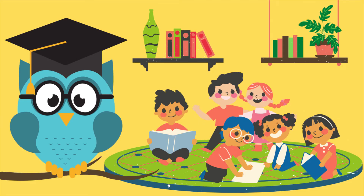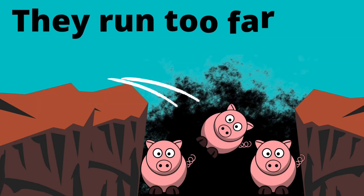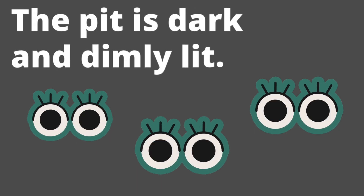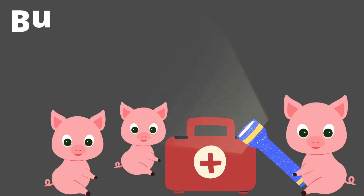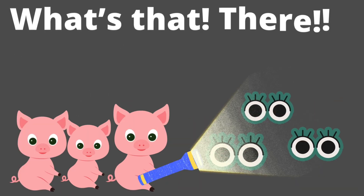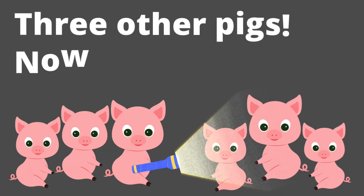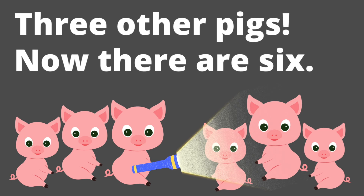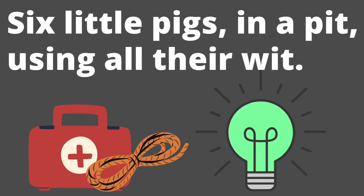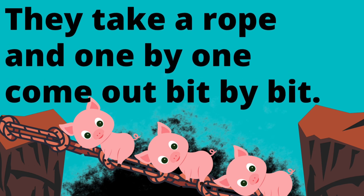It's story time! Three little running pigs want to sit. They run too far and fall into a pit. The pit is dark and dimly lit, but they are fine — they have a kit. What's that there? Something's in the mix. Three other pigs — now there are six! Six little pigs in a pit, using all their wit.